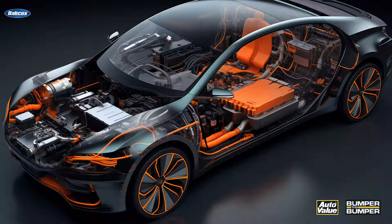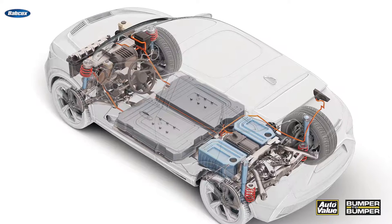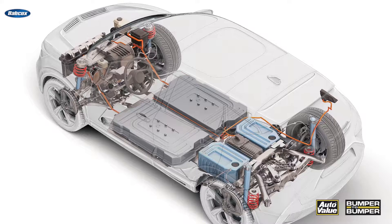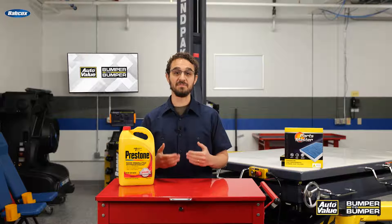Effective cooling is essential for EVs due to the high heat generated by the electric powertrain. The battery in particular requires proper cooling to maintain its performance and longevity. Without adequate cooling, the battery can overheat, reducing its efficiency and potentially causing irreversible damage. Additionally, the motor and power electronics also generate heat during operation, which needs to be dissipated to prevent overheating.